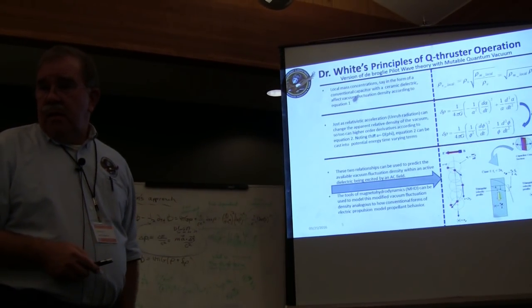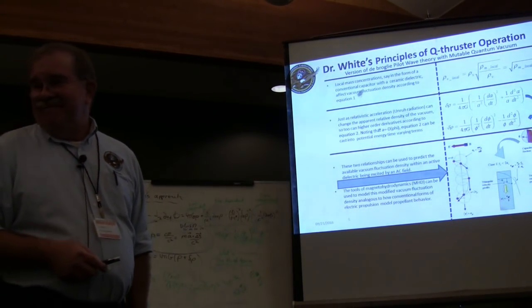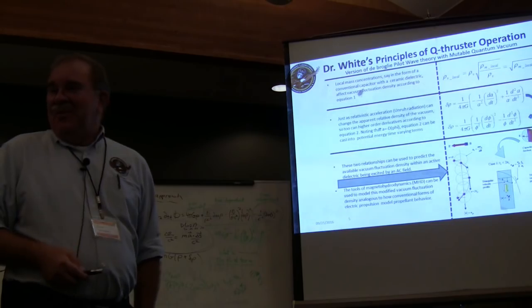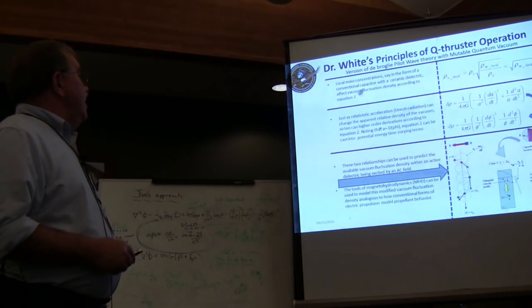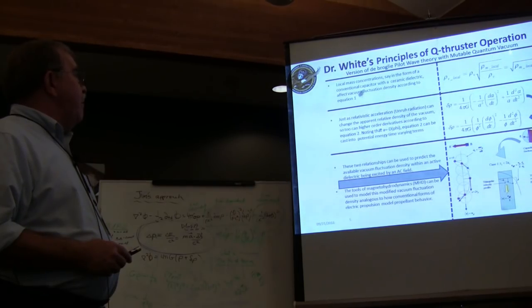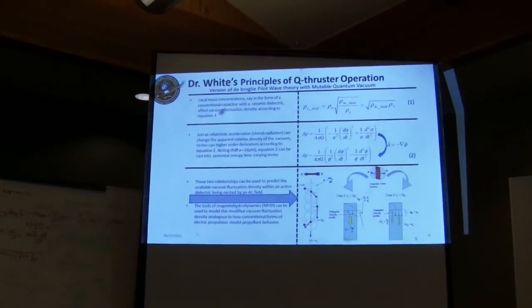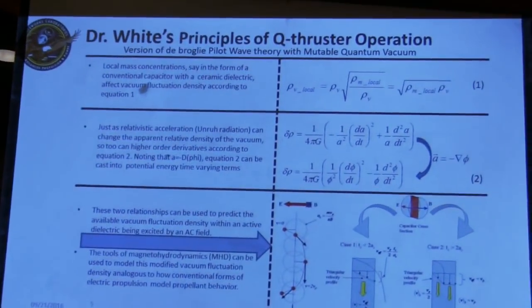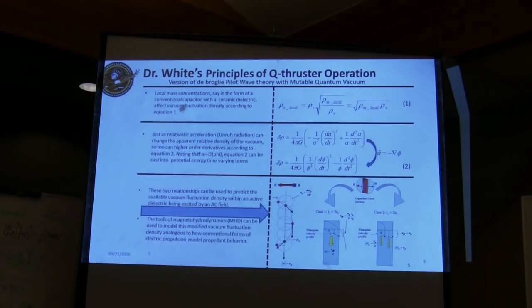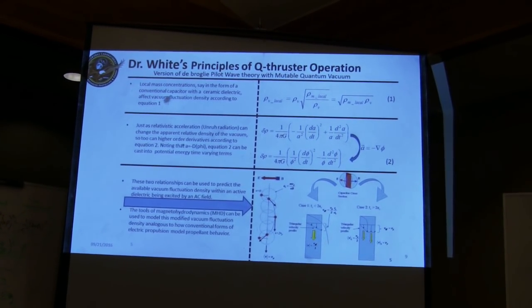Q thruster is Sonny's name for the M drive — it stands for quantum vacuum drive. This is Dr. White's Q thruster operation in a nutshell. I promised Sonny I would not cover theory this time, just the experiment, but I thought it was relevant to show that his conjecture is based on: the quantum vacuum is mutable and compressible — you can compress it and spit it out in a particular preferred direction using Poynting power flux in the E and M field. The vacuum is like a superfluid.